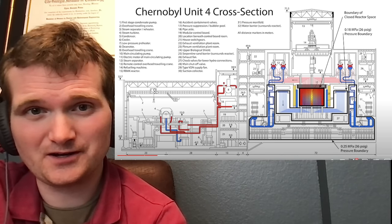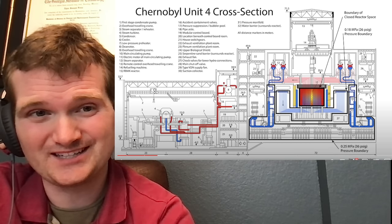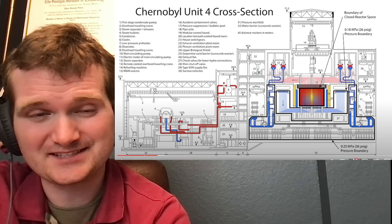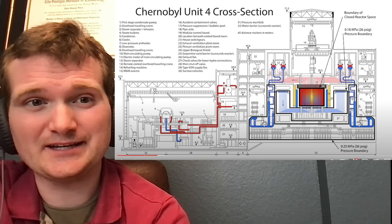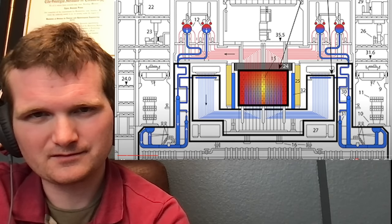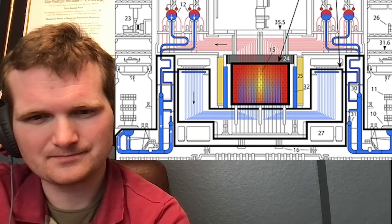They waited way too long. When they ordered a reactor trip to insert all control rods, it was way too little, too late. The reactor was in an unstable configuration, and the control rods had a flaw where they had graphite as a tip — and graphite actually increases reactor power. That's the equivalent of having your brake accelerate you before it slows you down. Their insertion into the increasingly hot core caused the rods themselves to crack and fracture, locking them in place.